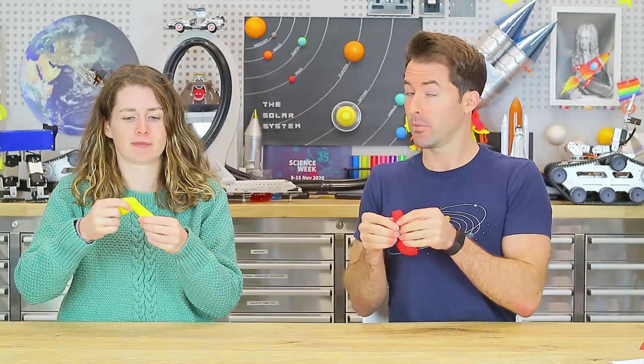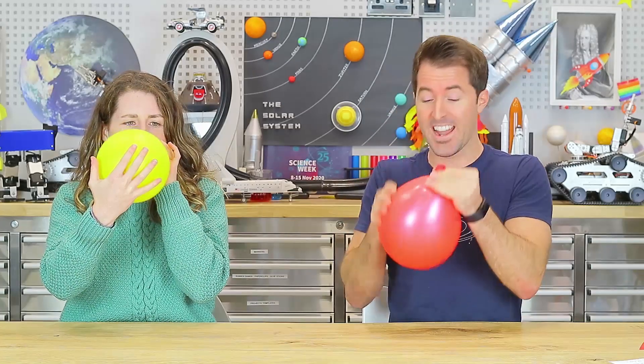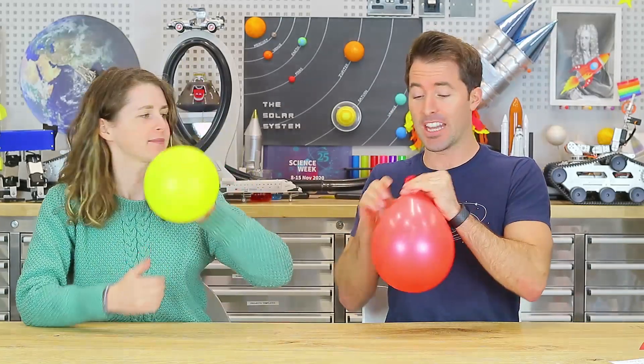Newton's third law states that for every action there's an equal and opposite reaction. The gases shoot out in one direction and there's a reaction that shoots the rocket in the other direction. It's much like a balloon — if you blow up a balloon it's full of gas, and if you let it go, all those gases shoot out the bottom sending the balloon or rocket in the other direction.